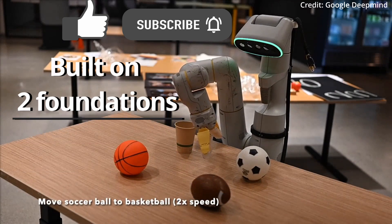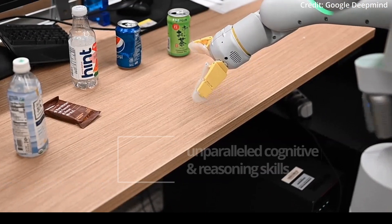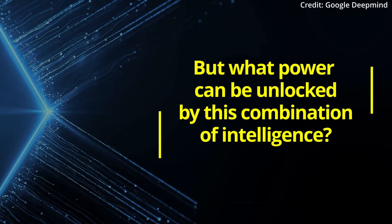Robotics Transformer 2 is built on two foundations: robot data and general web data, where the amalgamation of these two sources of knowledge gives the robots unparalleled cognitive prowess and reasoning skills. But what power can be unlocked by this combination of intelligence?